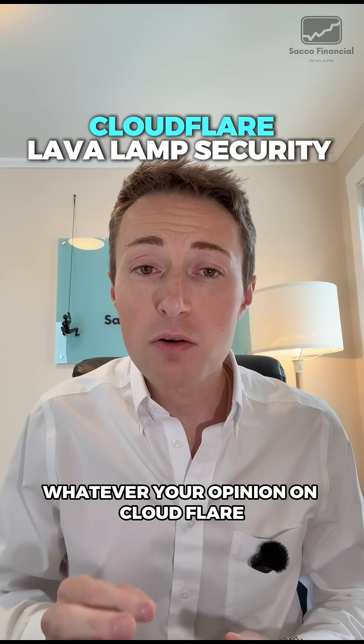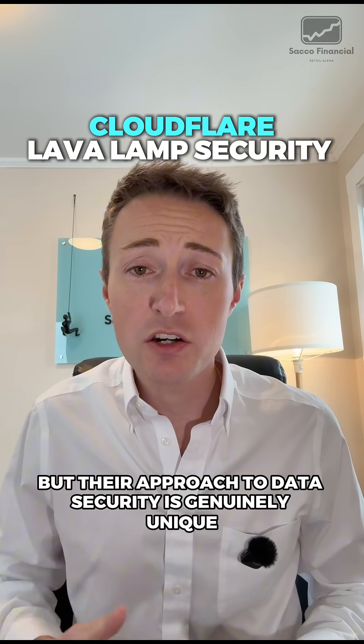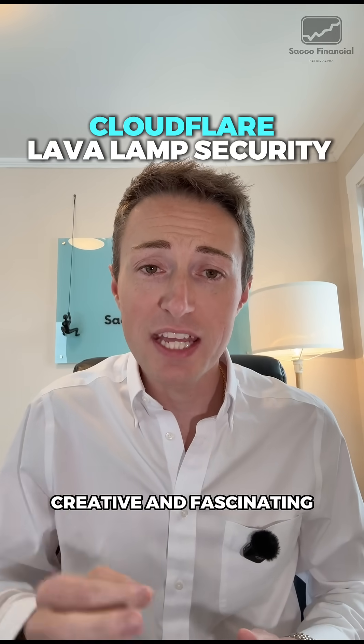Whatever your opinion on Cloudflare — mine is pretty neutral — their approach to data security is genuinely unique, creative, and fascinating.